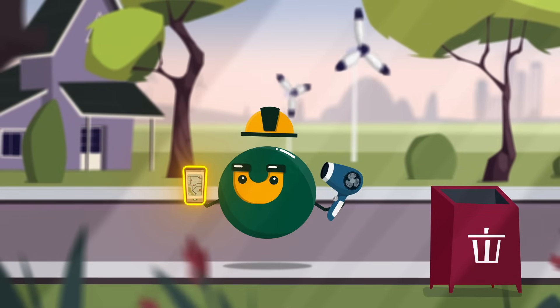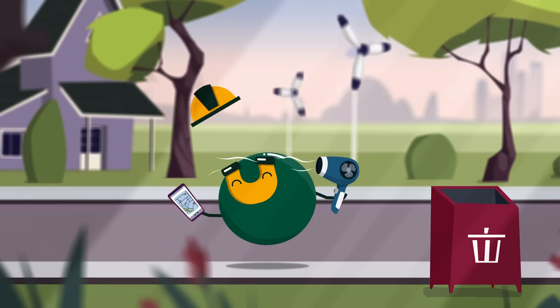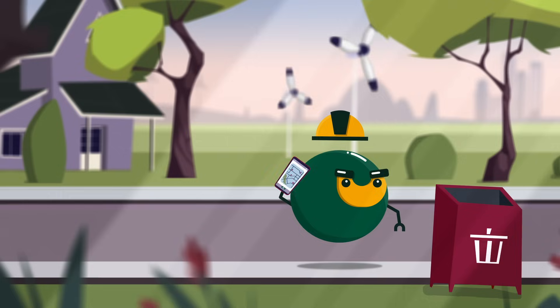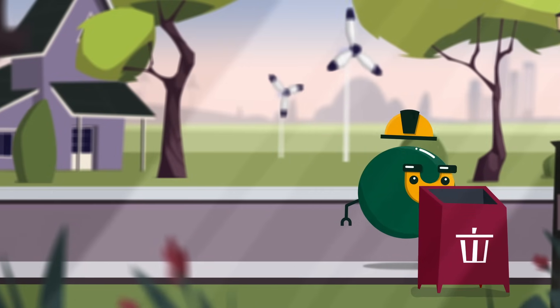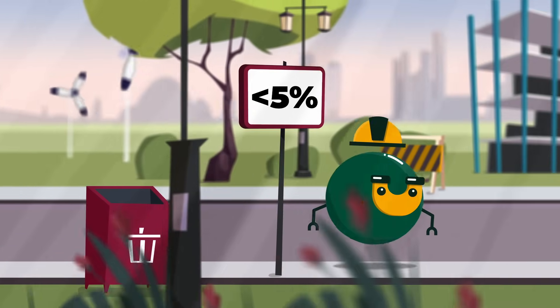Many of them contain the valuable rare earth element neodymium. Over time, these items break and get thrown away, and most of Magnus' relatives are melted down into steel scrap. Less than 5% of permanent magnets are recycled.